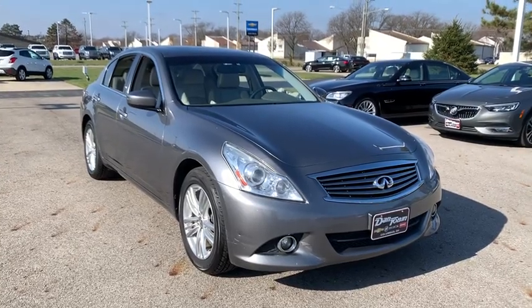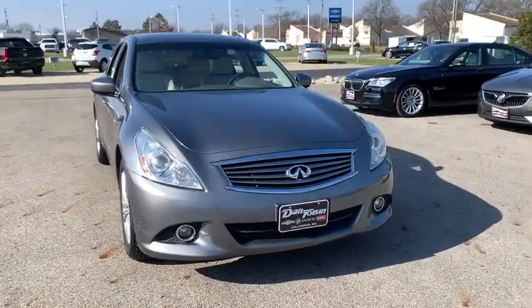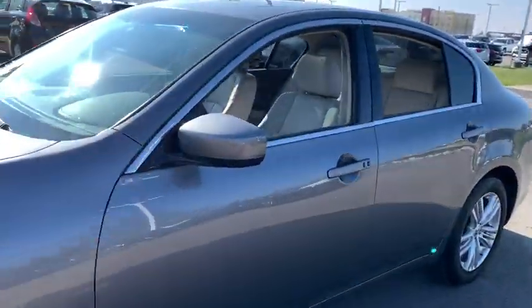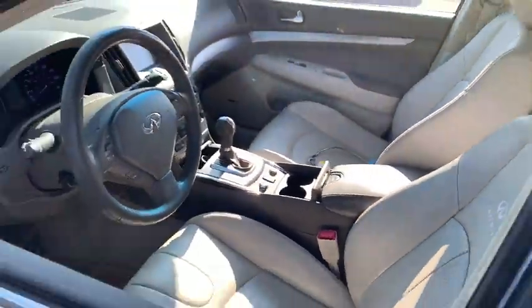Looking for the right vehicle? Check out the 2012 Infiniti G37. The G37 — a deeper level of performance, a new level of exhilaration.